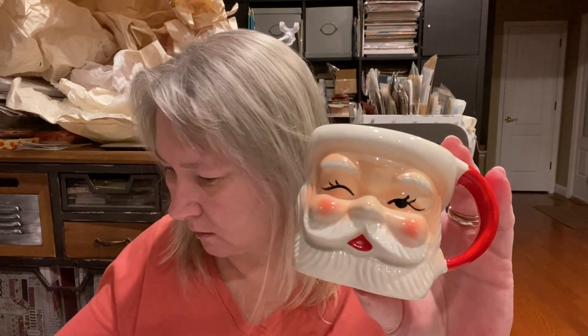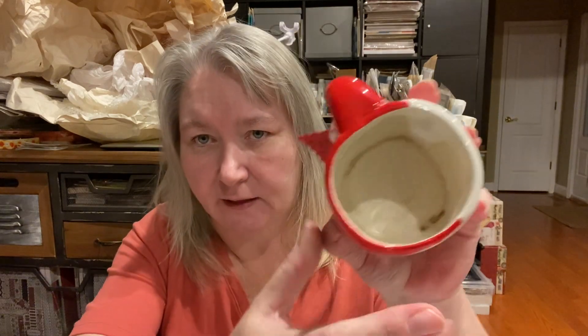I saw these winking Santa mugs — he is winking and he actually has eye movement on him. This is from Commodore Japan. They were marked as a pair of winking Santa mugs, as-is, for seven dollars. This one down here does have some cracks inside it, so I will not be putting any liquid in these.